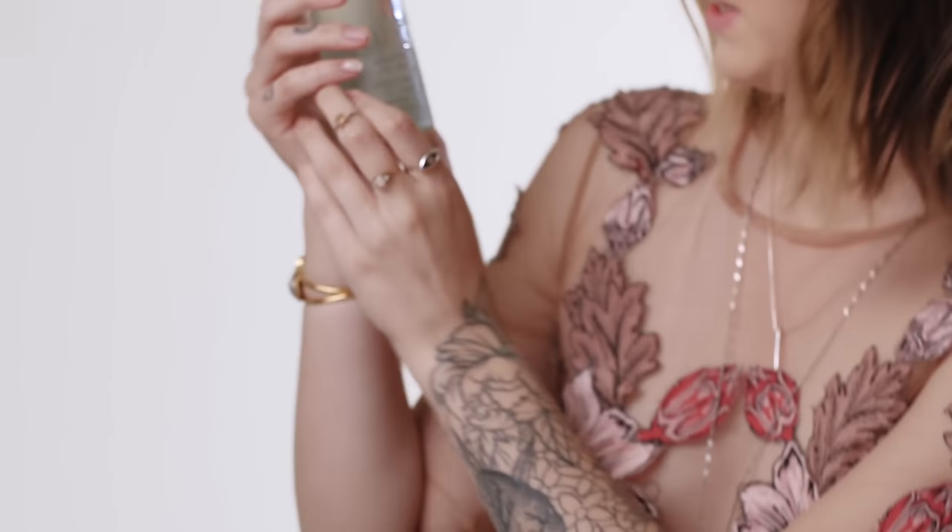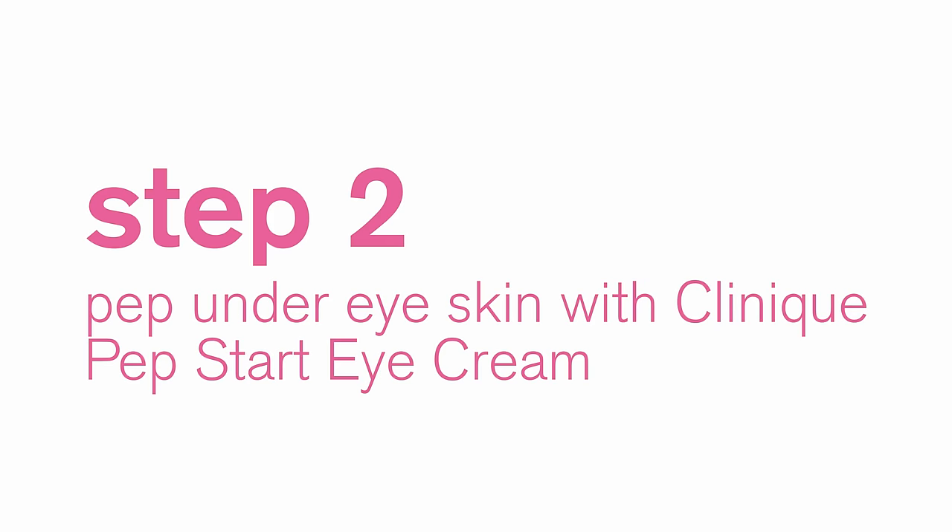So I already washed my face with the Clinique Liquid Facial Soap. This is great for hydrating and brightening up your under eyes.